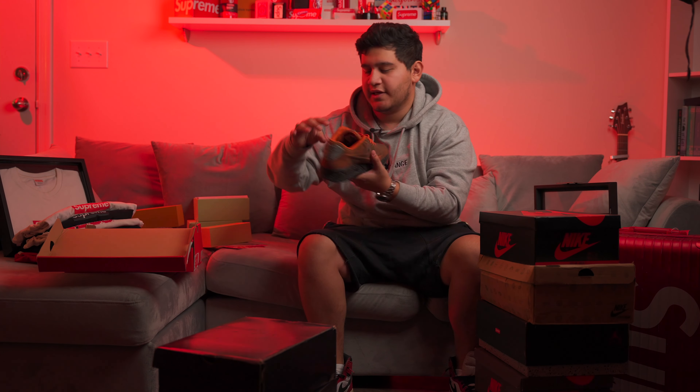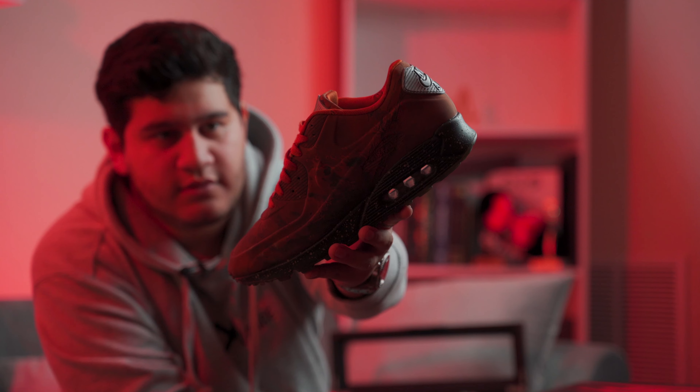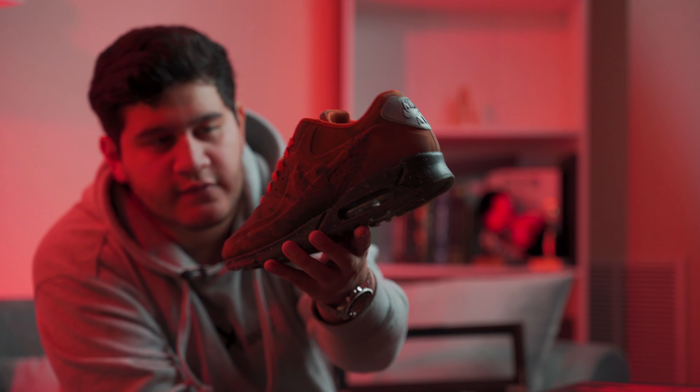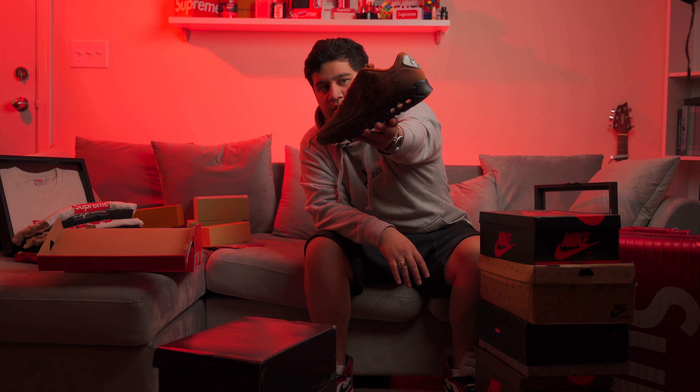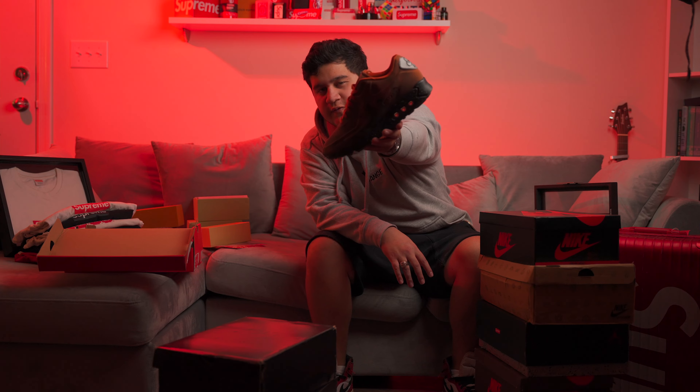Another pair of shoes I got is the Mars Landings. I got these when they first came out. The Moon Landings are really cool — this shoe kind of played off of those. Super dope shoes with a 3M upper. I'm a big fan of space and stuff, so I had to get them for personal reasons.